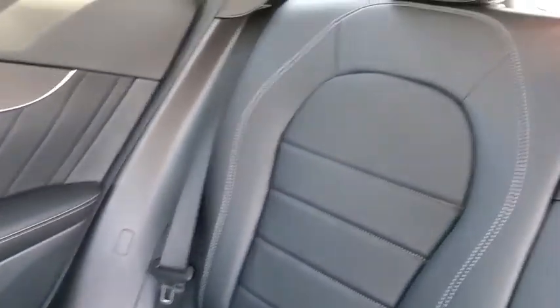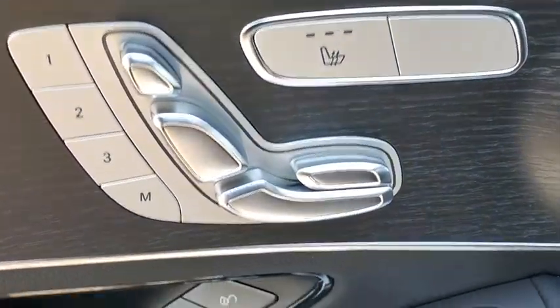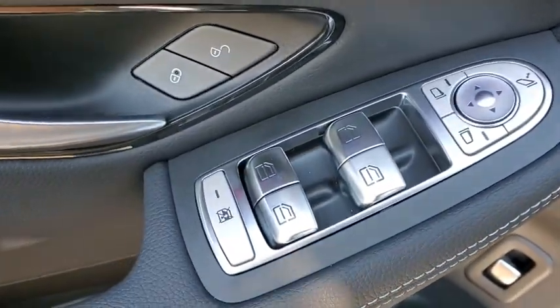Heated front seat, security system, trip computer, electronic stability control, rear window defroster, brake assist, tachometer, remote keyless entry, panic alarm, overhead console, driver vanity mirror.